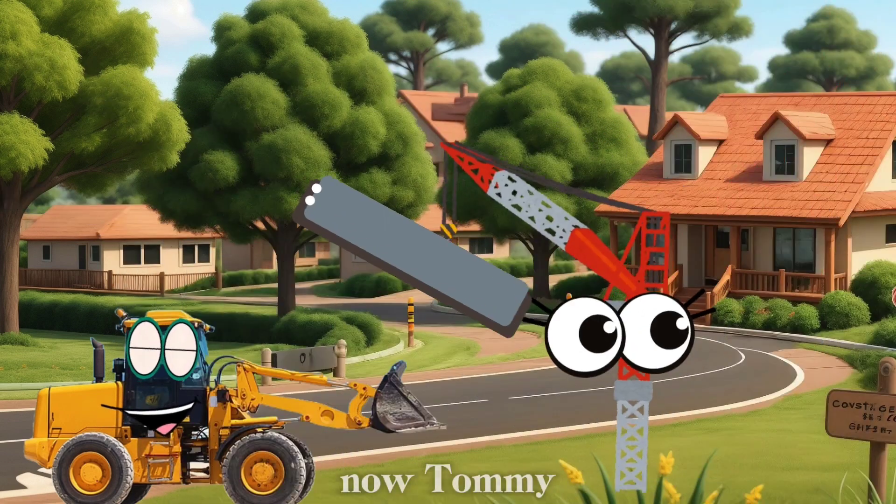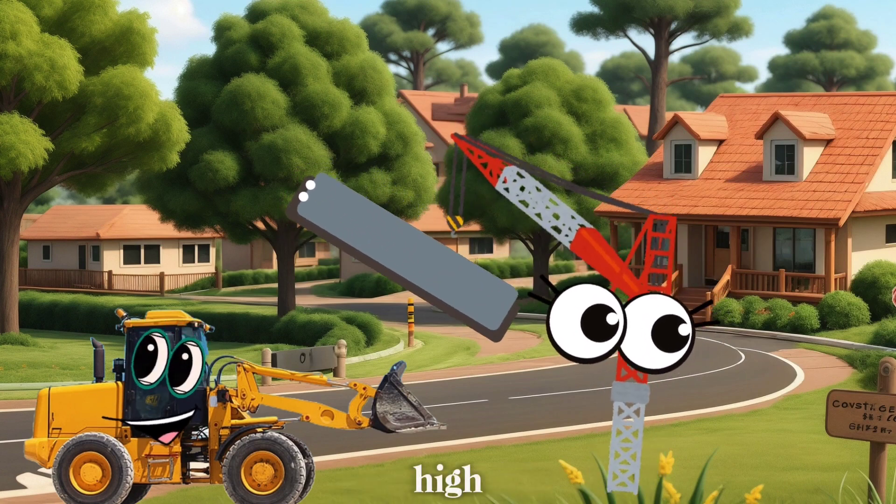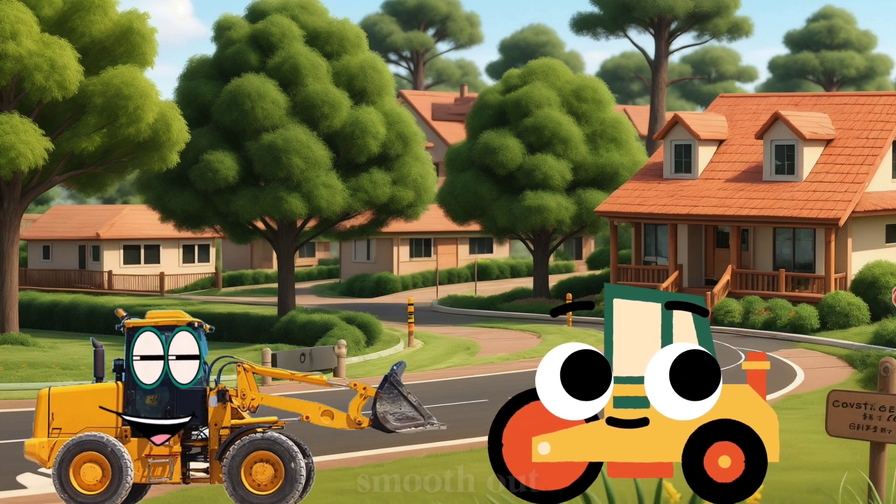Awesome, Marty! Now, Tommy the Tower Crane will lift some steel beams way up high. That was amazing, Tommy! Finally, let's watch Rita the Road Roller smooth out the road. Wow, Rita, that road looks perfect.